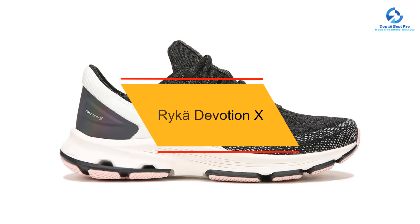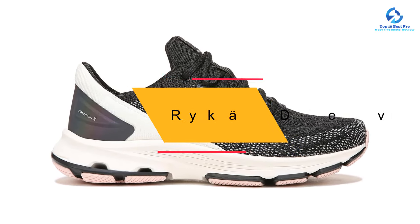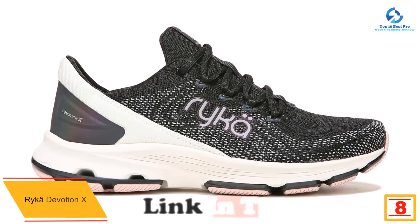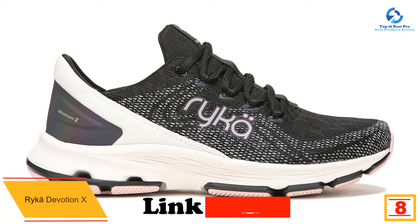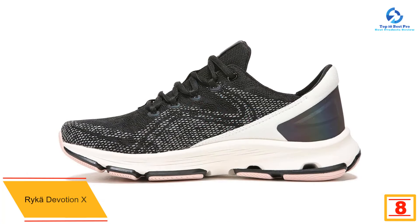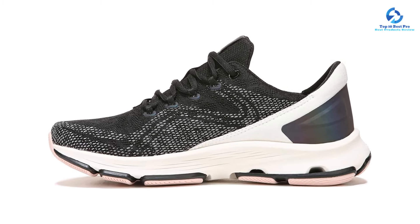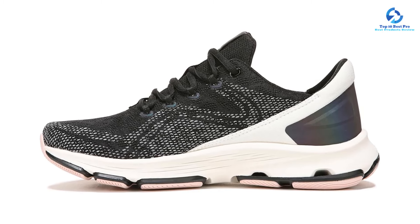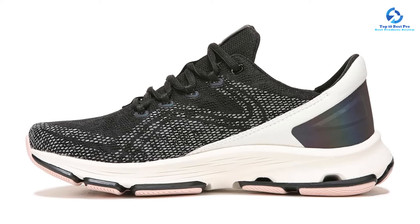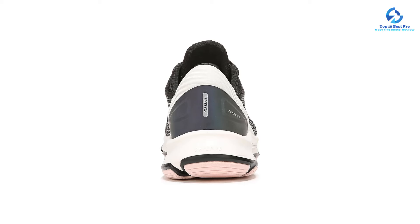At number 8, we have the Rykä Devotion X — the best walking shoe we tested that's both flat-feet-friendly and budget-friendly. We were immediately impressed by how secure and durable these sneakers felt. This APMA-approved pair features a well-cushioned midsole that was thick and protective but not too squishy, with the ideal amount of arch support for flat feet.